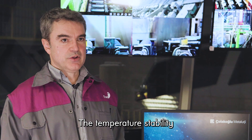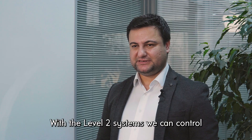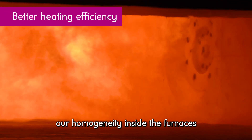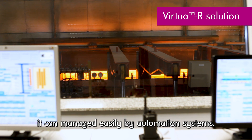The temperature stability and homogeneity of the slab going to the mill is very critical. With the Level 2 systems, we can control our homogeneity inside the furnaces. And during production, it can be managed easily by automation systems.